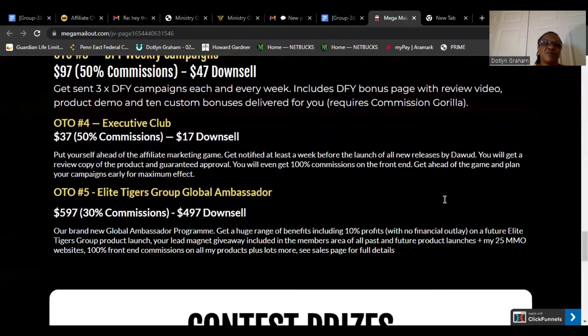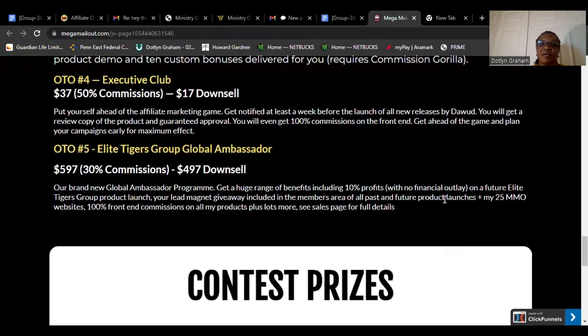OTO5: Elite Tiger Group Global Ambassador, $597, 30% commission, $497 downsale. Our brand new global ambassador program offers a huge range of benefits including 10% profit with no financial outlay, and a future Elite Tiger Group product launch. Your lead magnet giveaway is included in the member area of all past and future product launches. OTO5 also includes Elite Tiger Group's 25 MMO websites, 100% front-end commission on all products, plus lots more — see the sales page for full details.